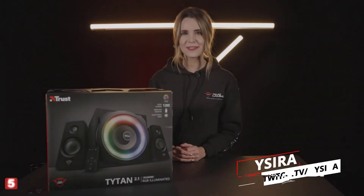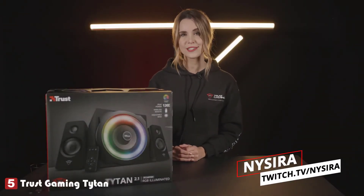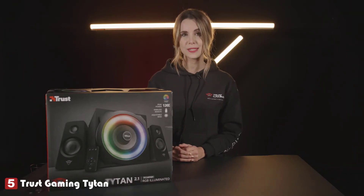Hi, my name is Aysera and today we're unboxing the GXT629 Titan 2.1 RGB speaker set.